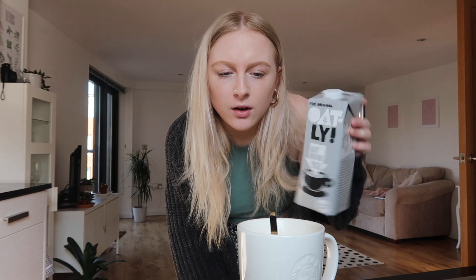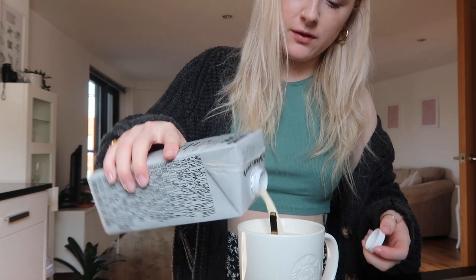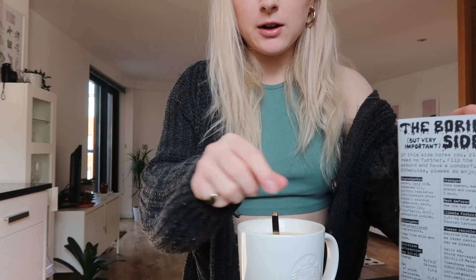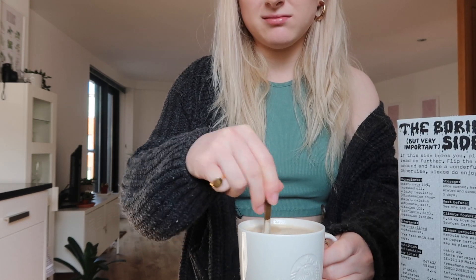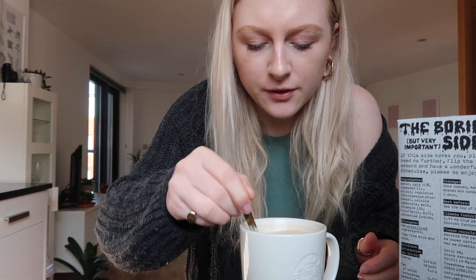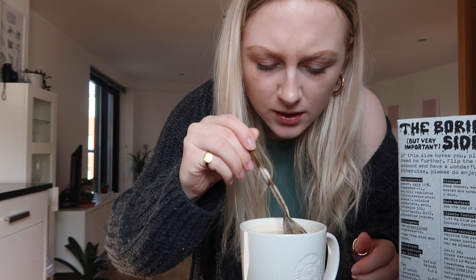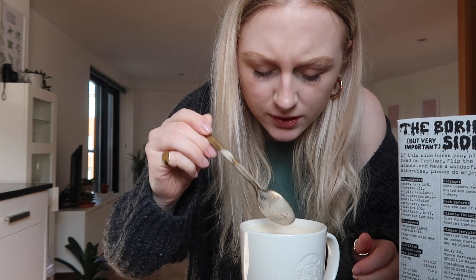I'm just going to add a little bit of milk because otherwise it's going to be so hot and I won't be able to drink it for ages. I also put a little bit of sugar in it. It smelled a bit weird — not very sweet. Hopefully there are no lumps in it because that's my worst nightmare. Oh, it does look a bit funny.